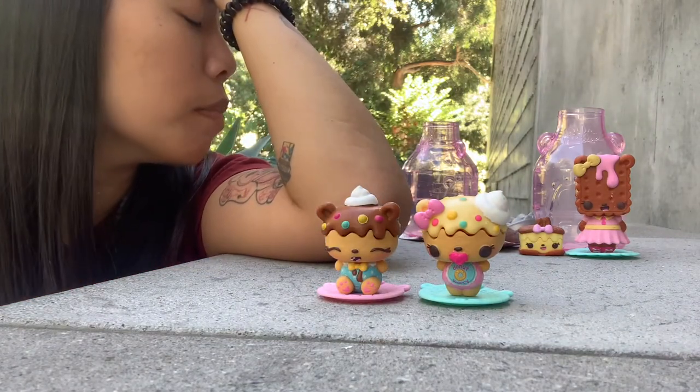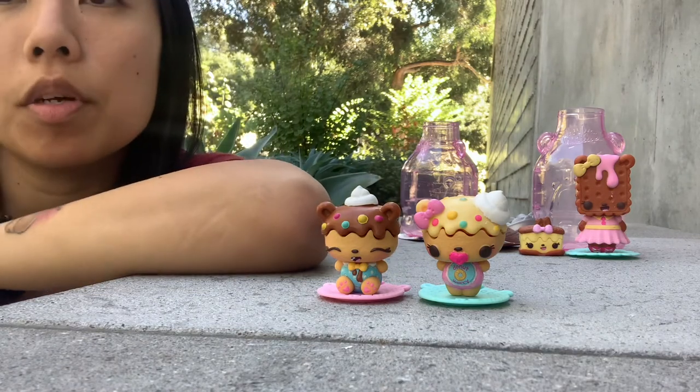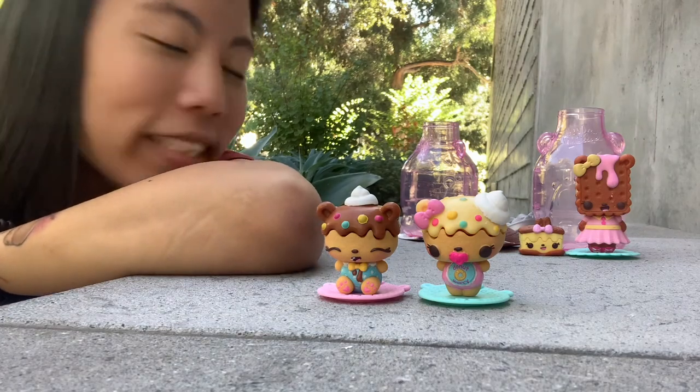That's all I'm getting for the Num Noms for this series, but I have all the codes. If you really want to get the codes and look for specific ones, go check out my Instagram and then we'll open some more toys. Thanks everybody for watching.